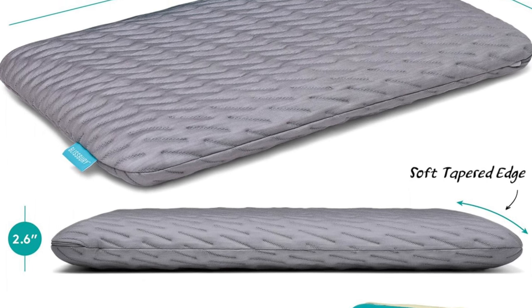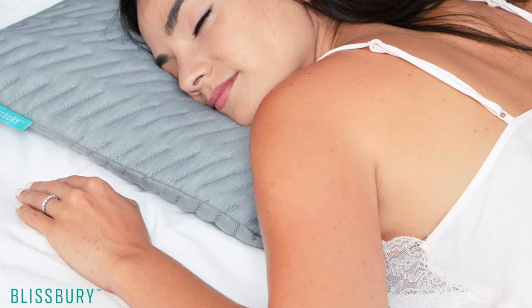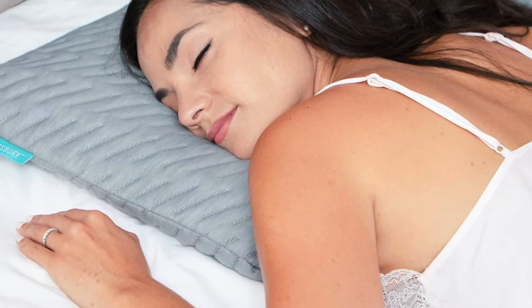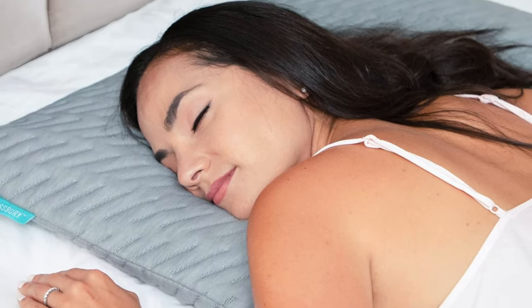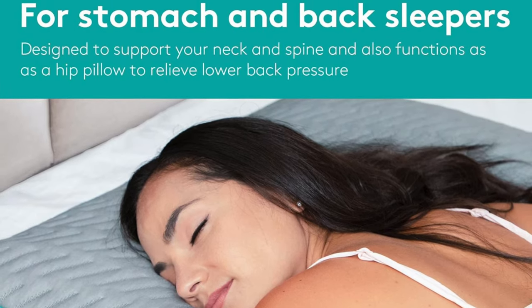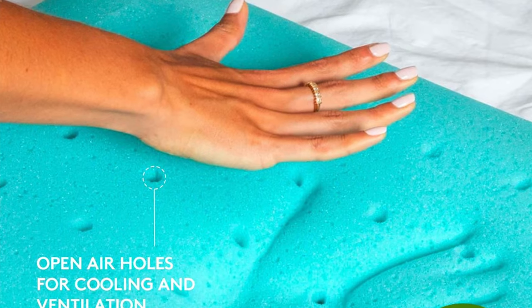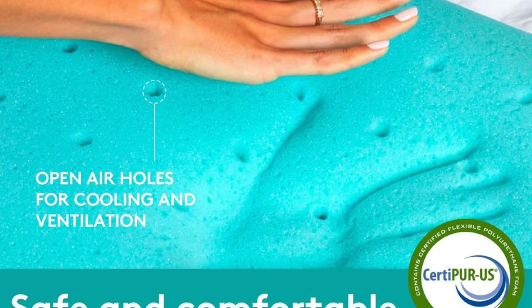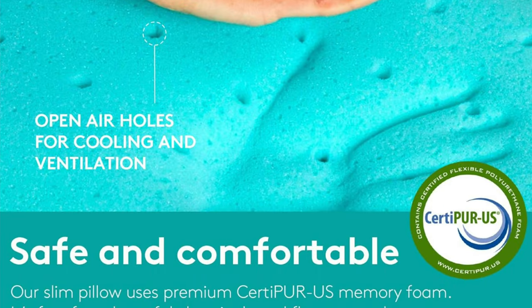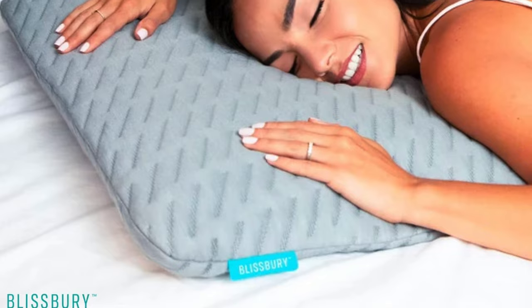Key features: the fill material is gel-infused memory foam with ventilation holes — kind of like Swiss cheese but for your head and without the smell. The cover is a double-weave bamboo polyester pillowcase, which is pretty fancy — like your pillow is wearing a luxury suit. It comes in ultra thin standard and king sizes, because sometimes less is more. The cover is machine washable in cold water.